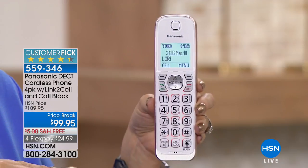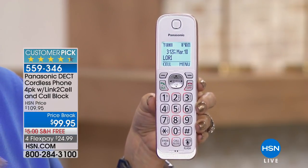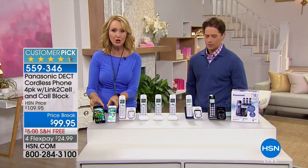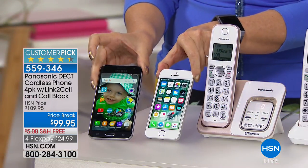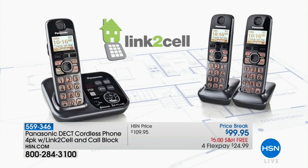Maybe you're saying you don't have a landline anymore — you can actually connect this wirelessly via Bluetooth to up to two cell phones at the same time, so you can use this as an extension of your cell phones throughout your entire home. As soon as someone calls you on your cell phone, all of your home phones will ring.